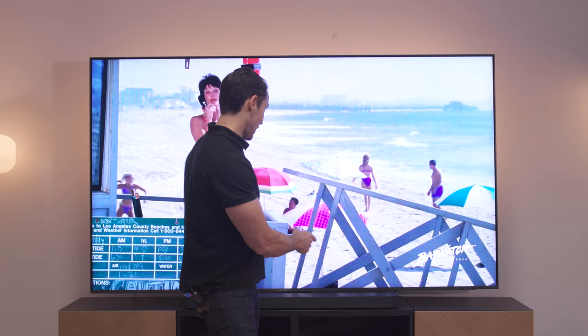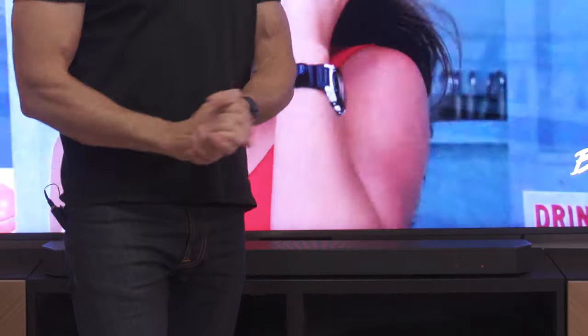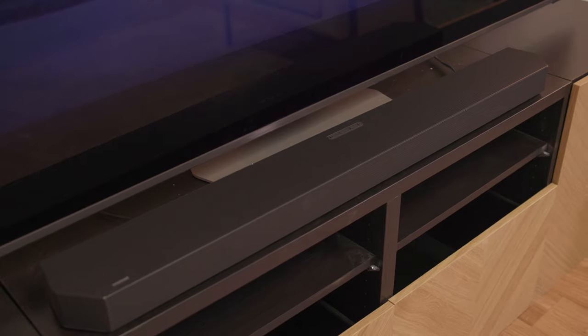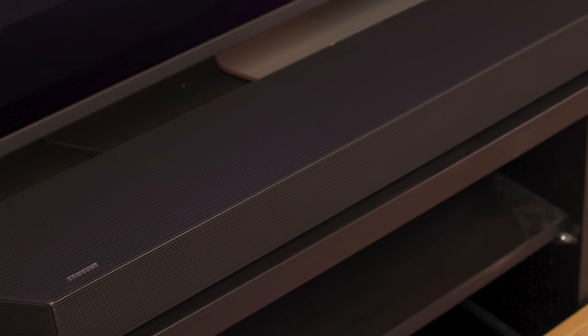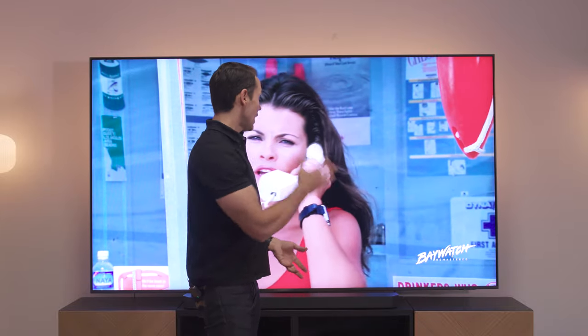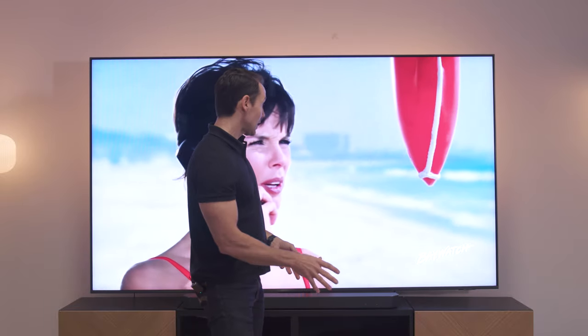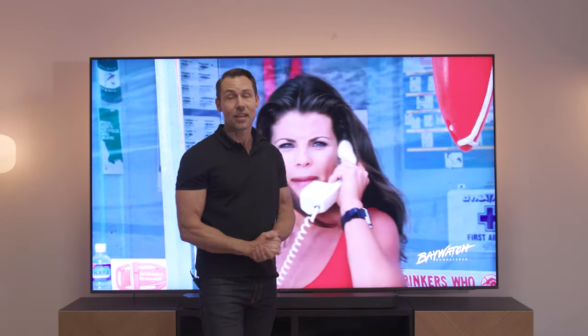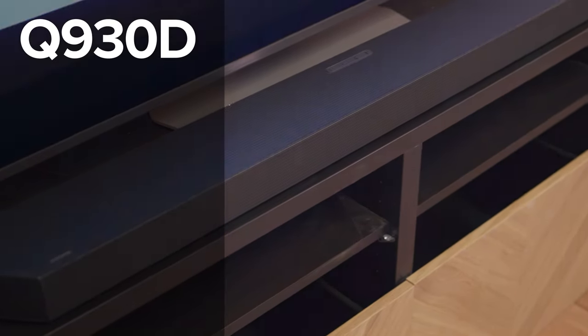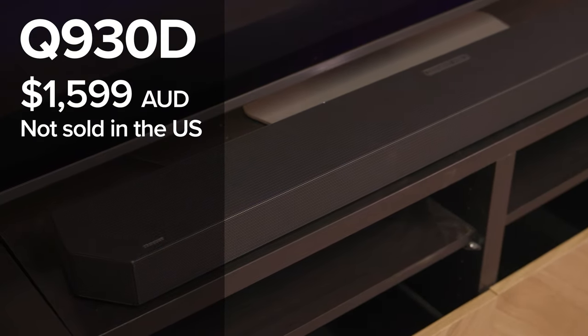In terms of soundbars, this little thing is small but fierce. This is the Q930D. It's smaller than the Q990D, but it still comes with a subwoofer and two rear speakers. The only difference with the rears is there are no side-firing speakers, but otherwise this is a 9.1.4 Dolby Atmos system. It's a wireless system, meaning it can communicate with the TV without wires and still transfer Dolby Atmos signals. Sounds really good, and I definitely like the compact size — it has lots of cool features. This one costs $1,599, so keep that in mind.